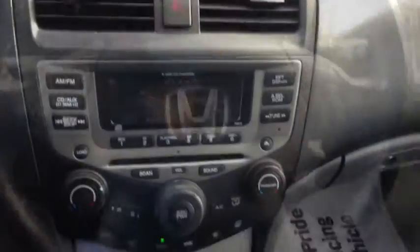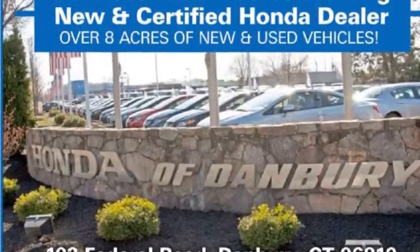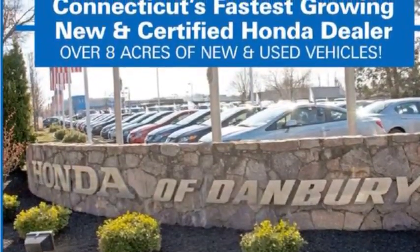It has cruise control and bike controls on the wheel. Again, my name is Joshua over at Honda Vanbury — come on by and take it for a test drive.